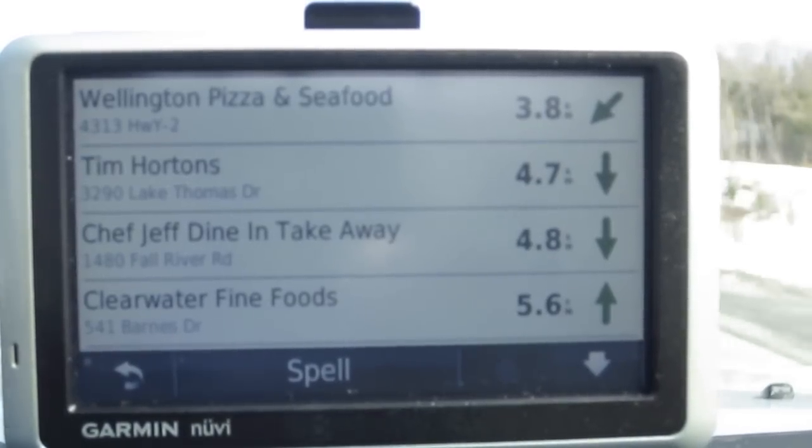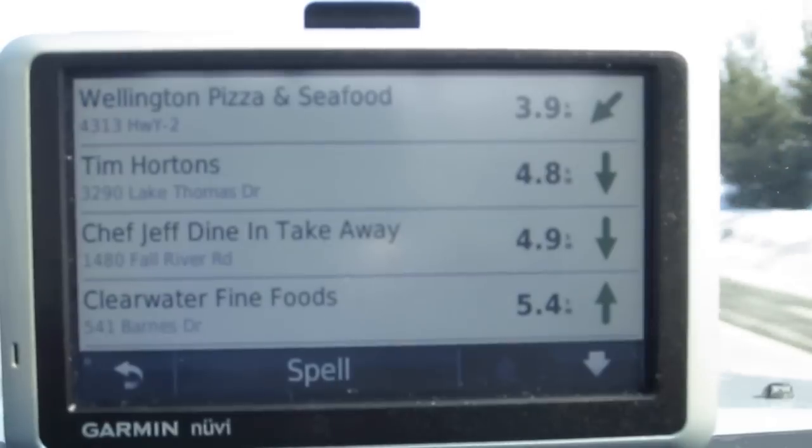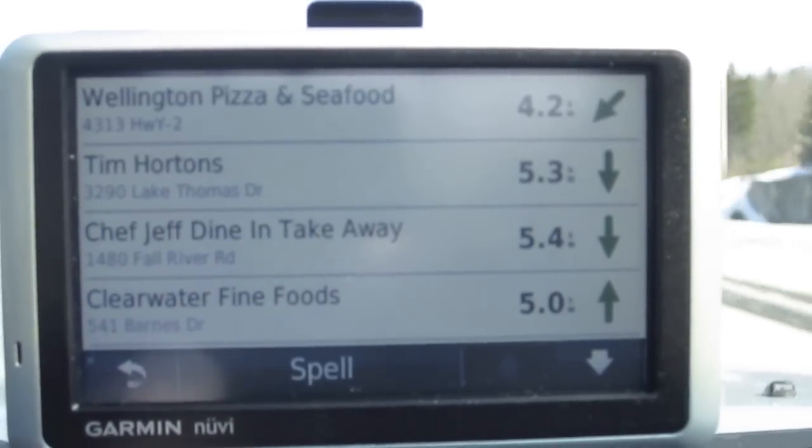If you start to get hungry on your drive, you can take a look through — it'll tell you how close you are to certain establishments. So I could choose one of those, and then from there navigate to it.